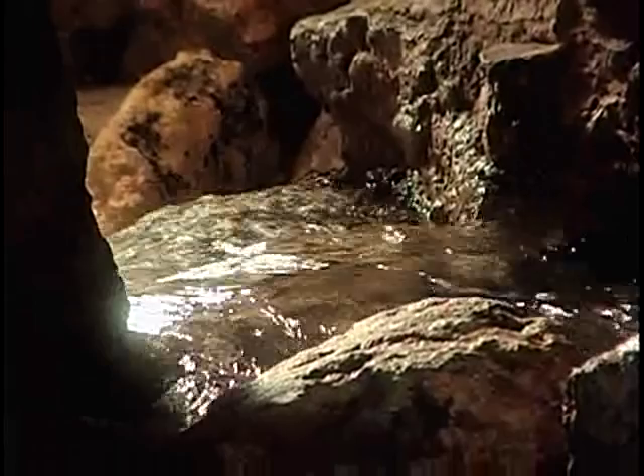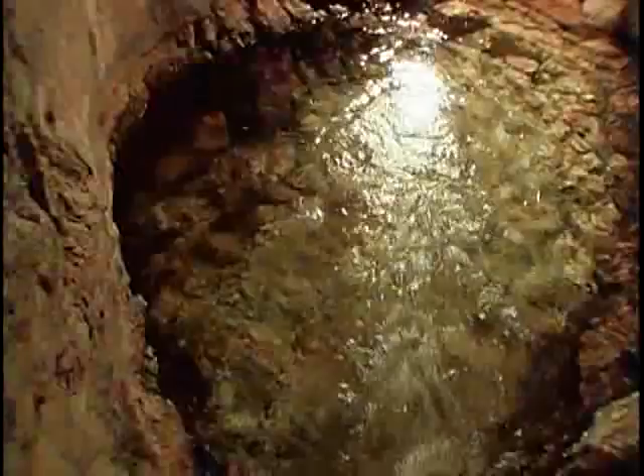There are moments in life when you have to decide which path you take. The entrance to Hezekiah's tunnel is one of these moments. Here at our feet flows the Gihon Spring, the main source of water for the city of David. From here, the water flows through the heart of the rock to the Siloam Pool.